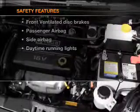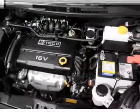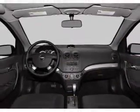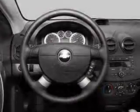And for your peace of mind, the following safety equipment is included: front ventilated disc brakes, passenger airbag, side airbag, daytime running lights, low tire pressure warning, and independent suspension.